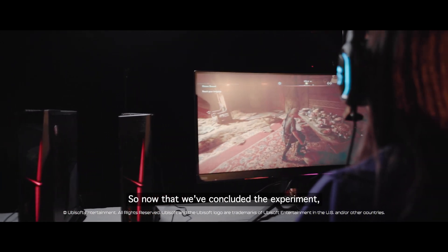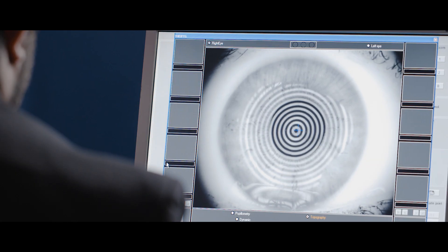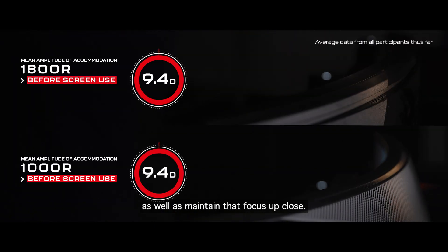Now that we've concluded the experiment, we're going to repeat the measures that we did at the start to see if there are any differences. Here we're testing the ability for our participants to focus on close items as well as maintain that focus up close.